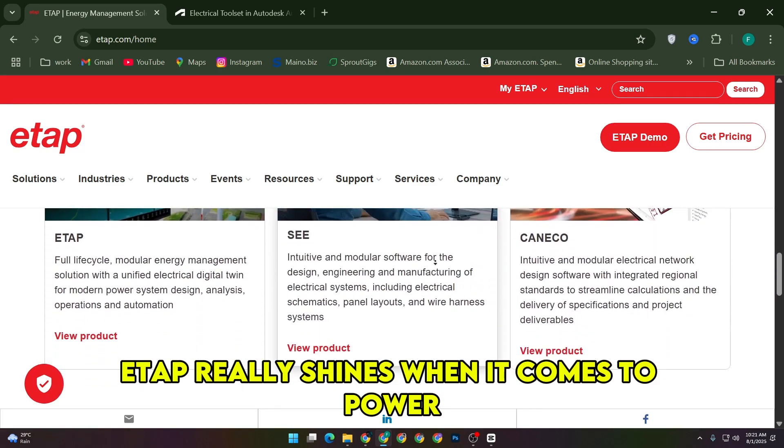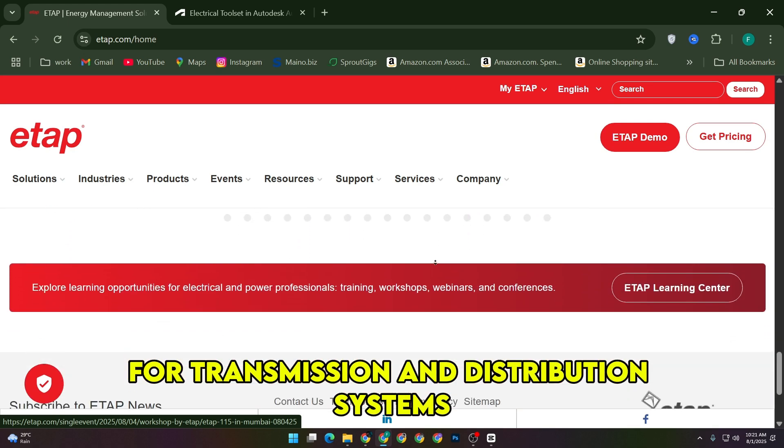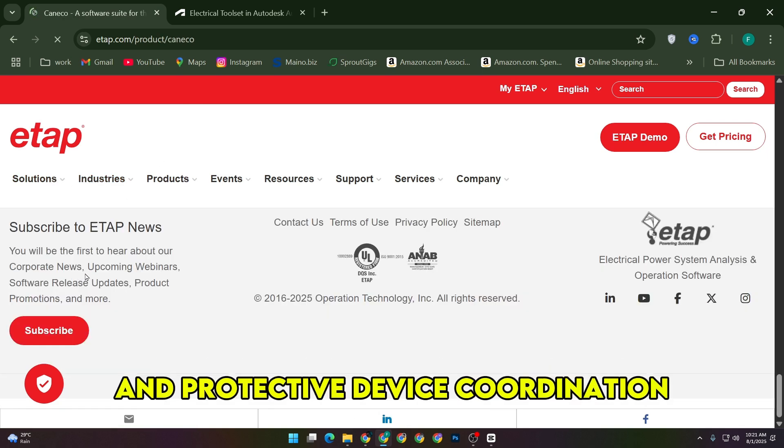ETAP really shines when it comes to power system analysis and modeling. It's designed to handle complex simulations for transmission and distribution systems, making it perfect for engineers who need accurate load forecasting, steady state voltage control, and protective device coordination.